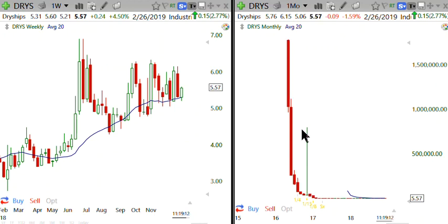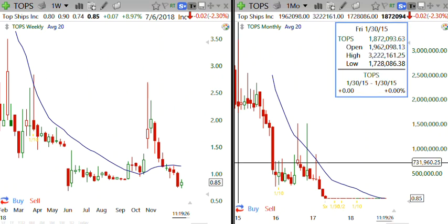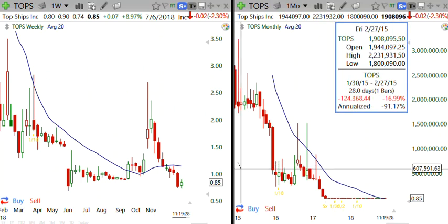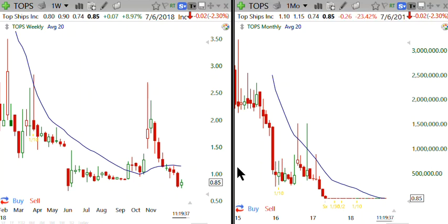I don't know why the exchange even allows this to go on, but you can see the need to take your stops. Here's one more. You thought a million eight was bad news? Look at this — three million, two hundred and twenty-two thousand, one hundred and sixty-one, now trading at 85 cents.